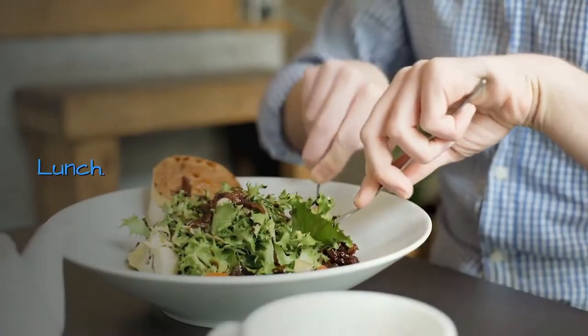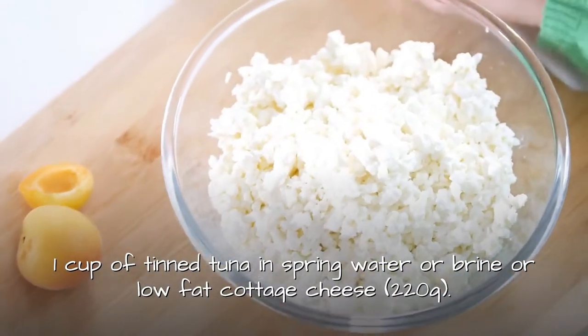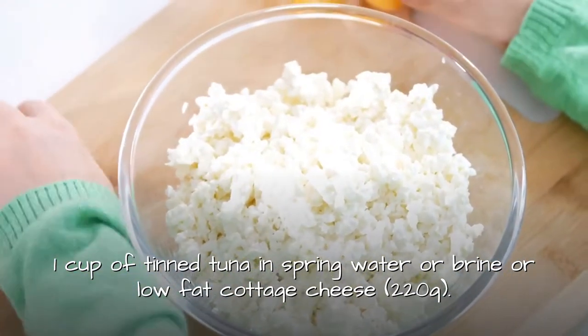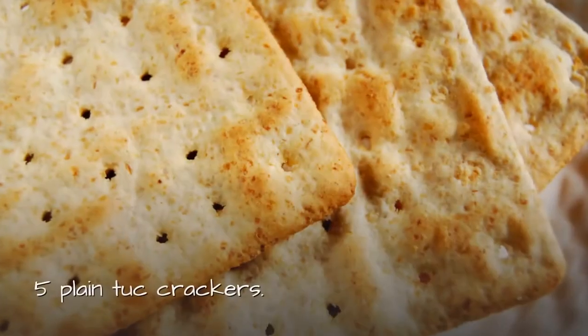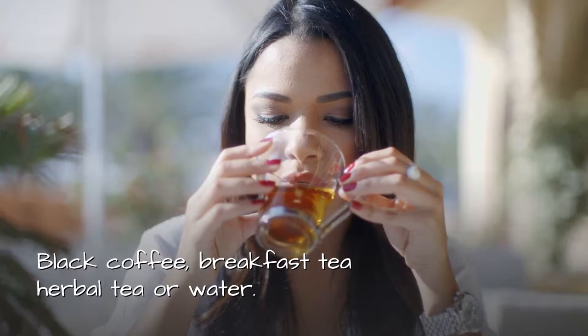Lunch: One cup of tinned tuna in spring water or brine, or 220 grams of low-fat cottage cheese. Five plain crackers. Black coffee, breakfast tea, herbal tea, or water.